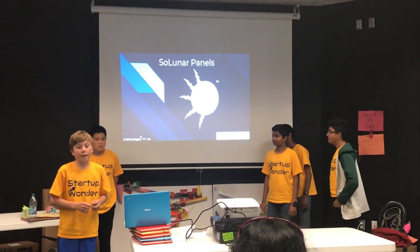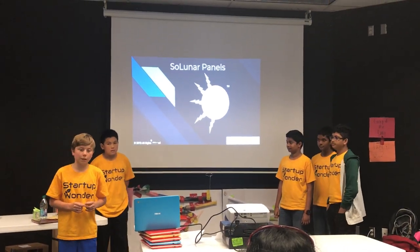We are solar panels — basically solar panels that also collect energy at night.